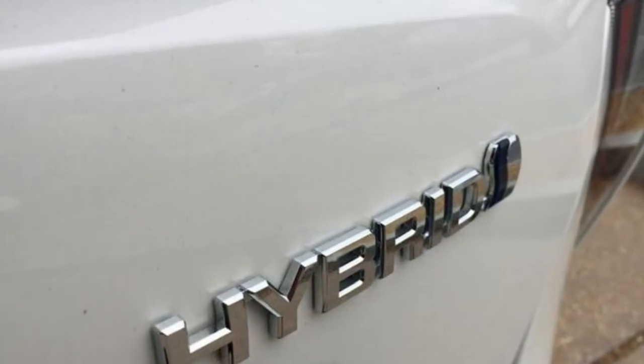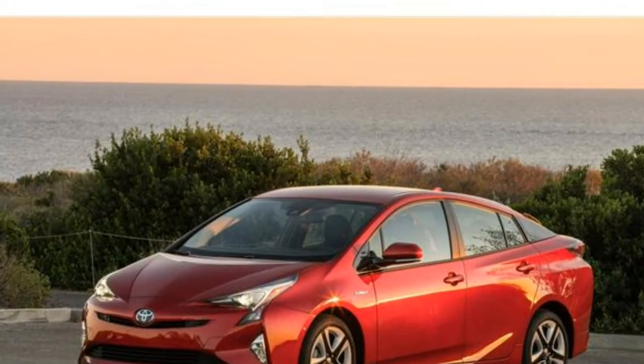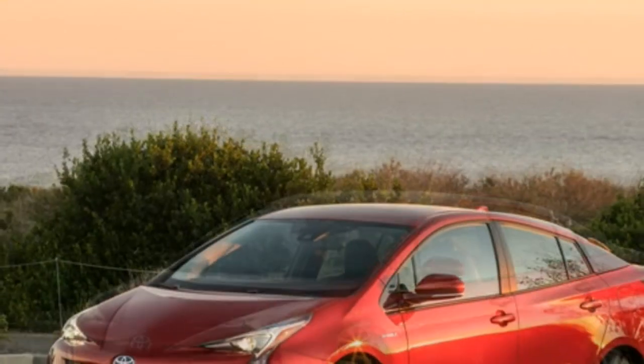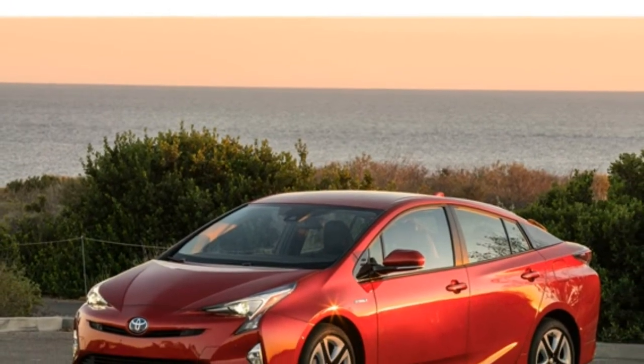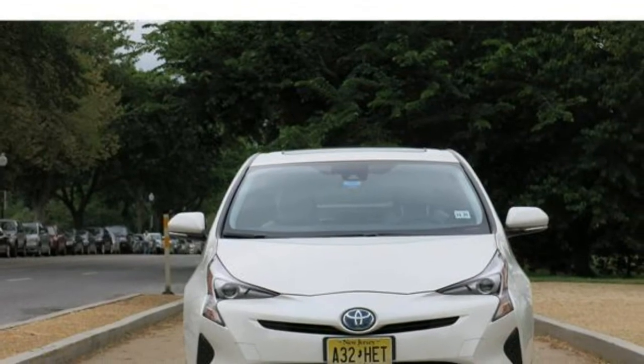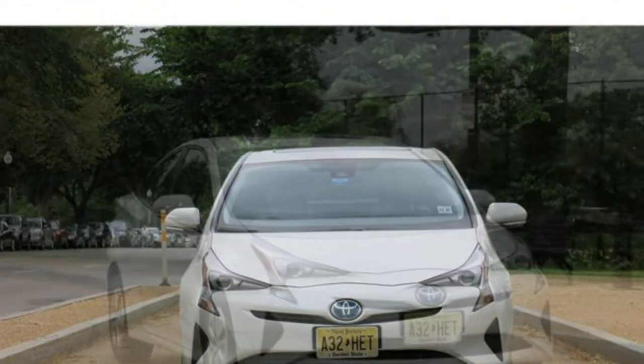Pros and cons. Pros: stellar fuel economy, wealth of standard features, and a large cargo bay. Cons: a fussy infotainment app, no Apple CarPlay or Android Auto, and rivals offer more rear-seat space.